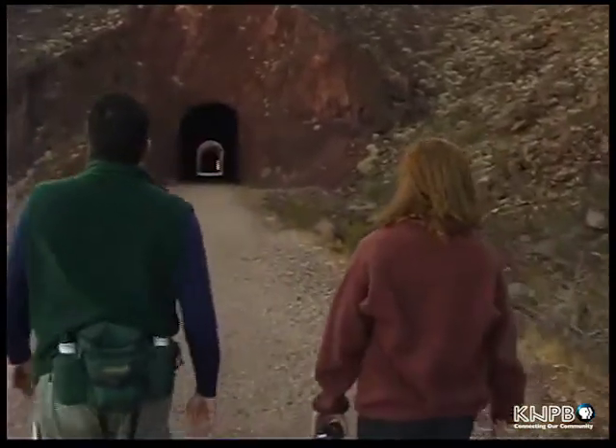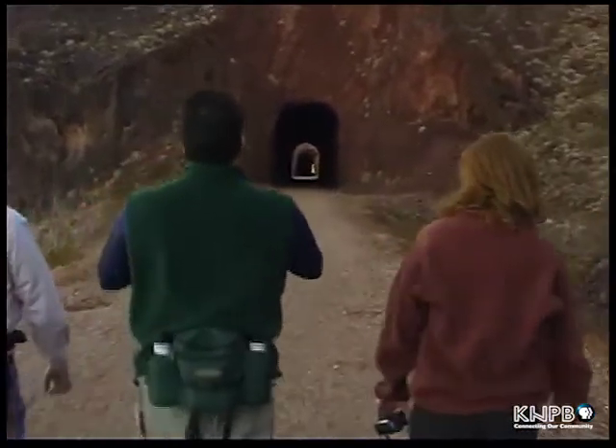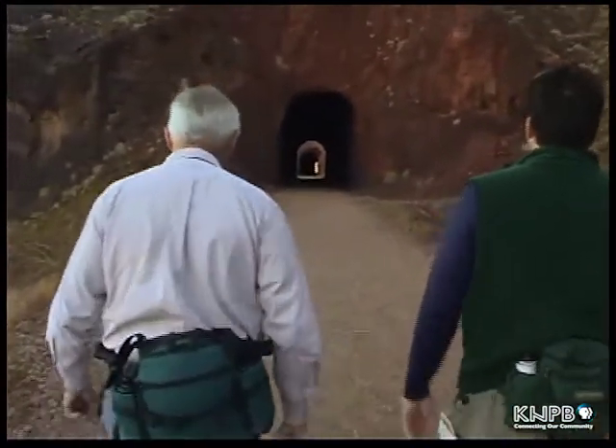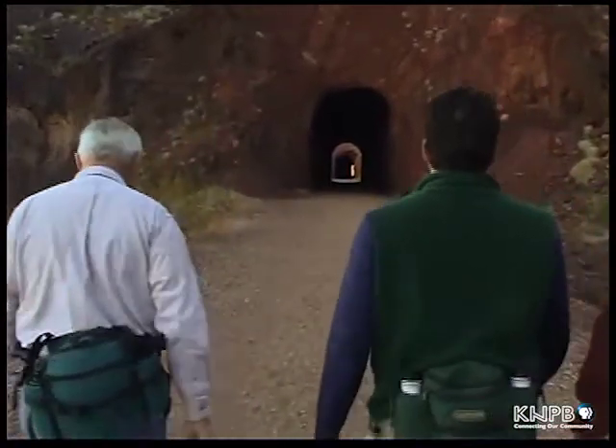This may be one of the only trails around where you actually get to walk through a railroad tunnel — this is something I've never done. You don't generally get to do this; opportunities like this would be few and far between. They don't like you walking on the tracks, so this is a pretty rare opportunity.